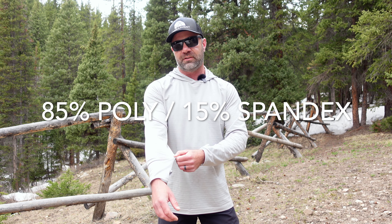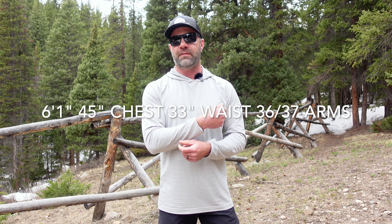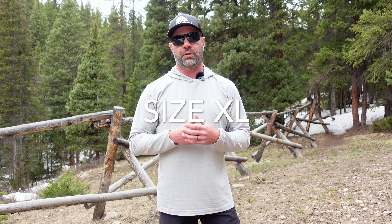85% polyester, 15% spandex gives you an amazing amount of stretch. For reference, I'm six foot one, 45-inch chest, 33-inch waist, 36-37-inch arms, and the extra large fits fantastic.